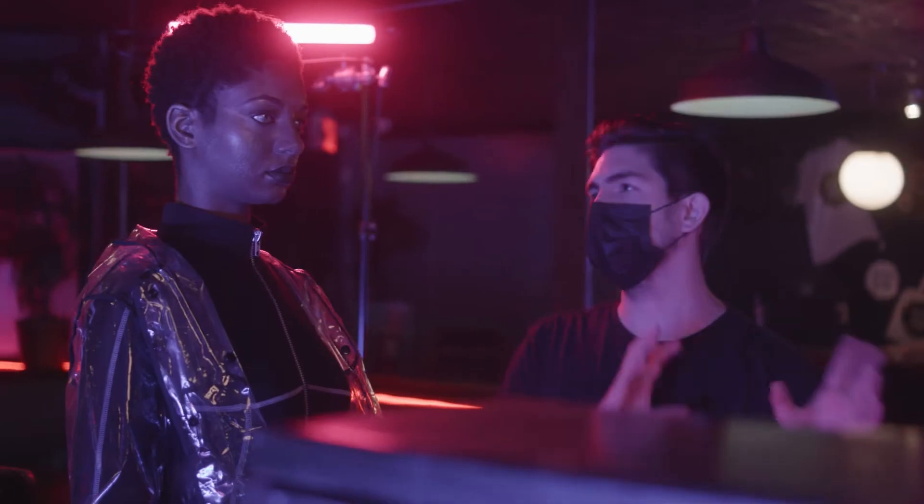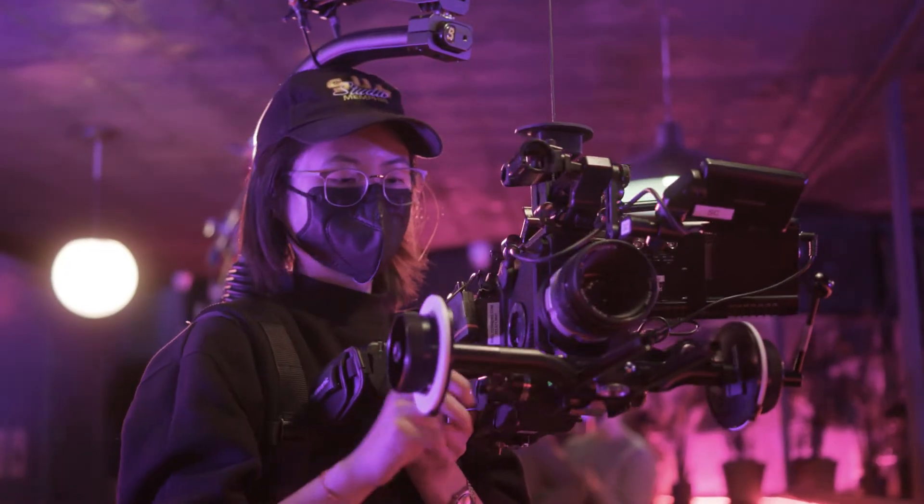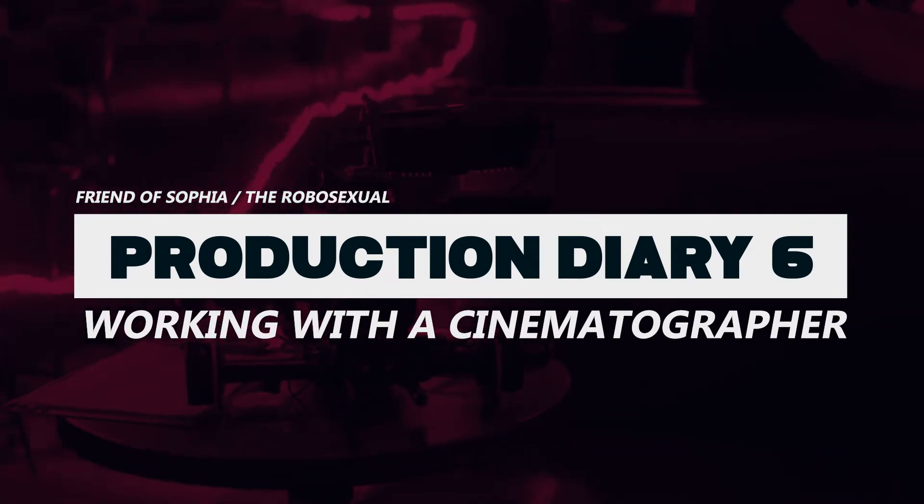Hello, I'm Alden. I'm a filmmaker who's documenting the process of making a sci-fi short film so that you can learn from all our successes and failures along the way — showing you how it's done, not telling you. This production diary is about working with a cinematographer to bring your vision to life.